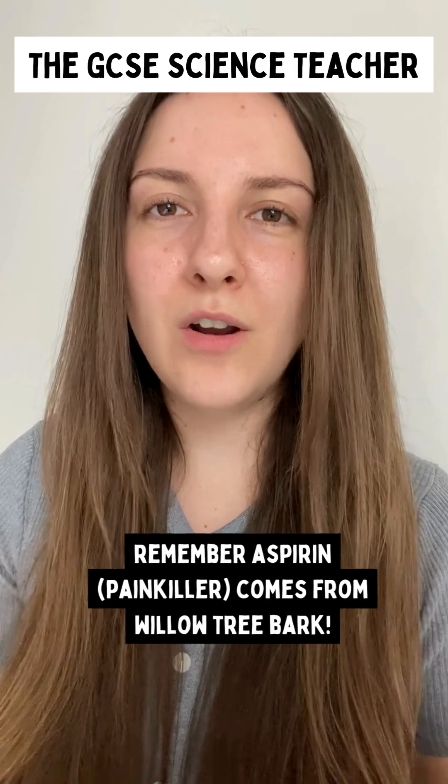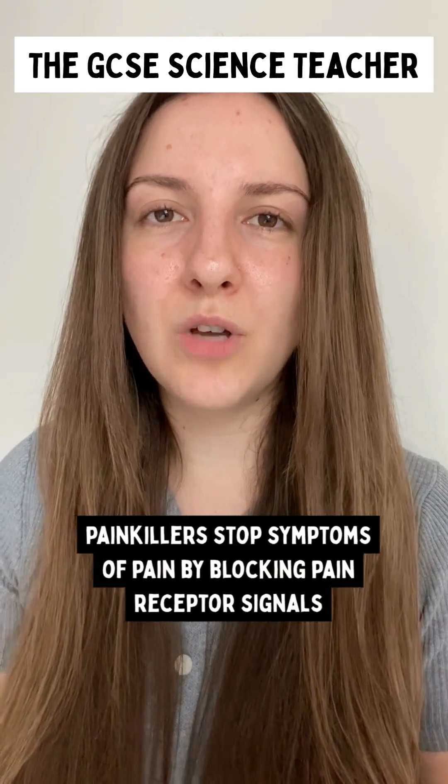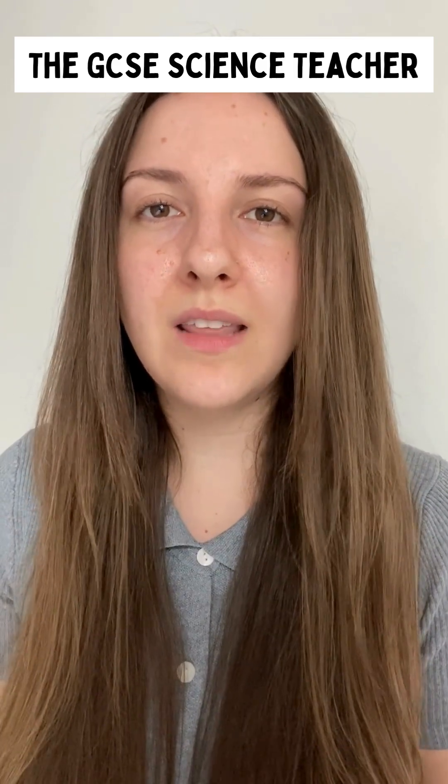Paracetamol, aspirin, and ibuprofen are all different medications under the umbrella of painkillers. Painkillers are used to stop the symptoms of pain, so viral diseases often require painkillers because of the symptoms that they cause. However, this does not destroy the virus.